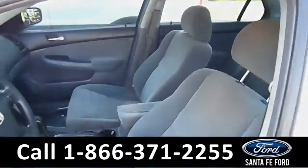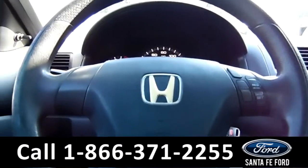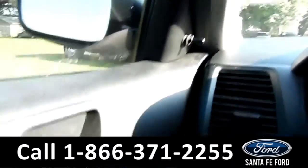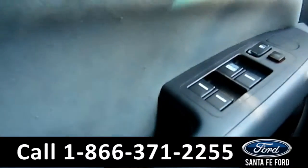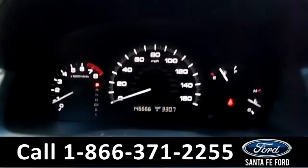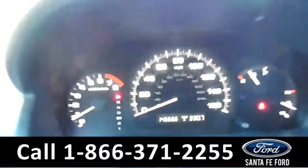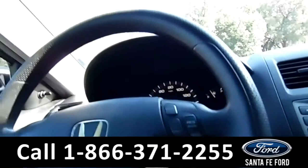Looks pretty good though. For some information about the inside: these are manual mirrors, but you've got power locks and windows. This Honda has 146k miles, and you can see cruise control right there.